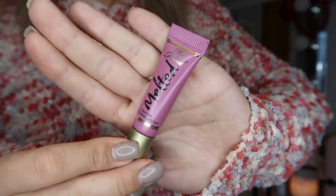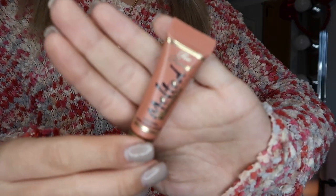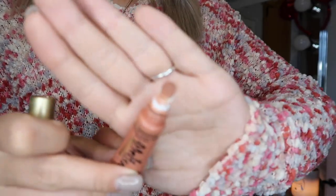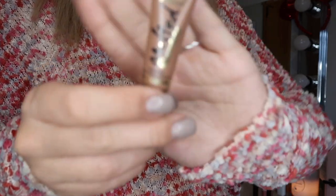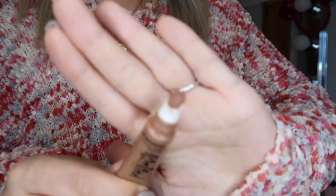This one is a little more purpley than it looks — in the shade Fig, a pretty purpley shade. This is in the shade Chocolate Milkshake — I love this one, I love brown lipsticks, just a really pretty light brown. And the last one is in the shade Chocolate Honey, just a darker brown. I really love this one as well. These are so beautiful for the fall and winter.